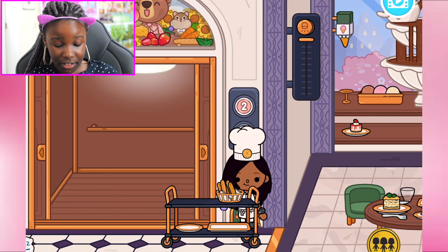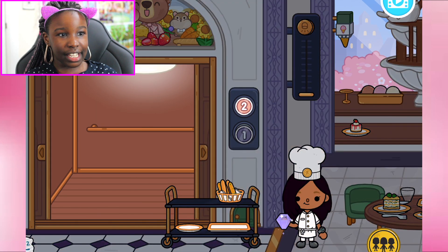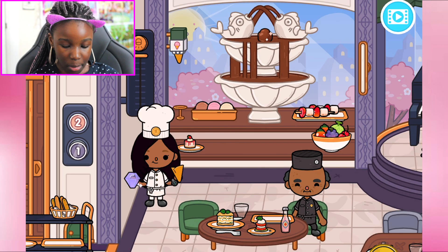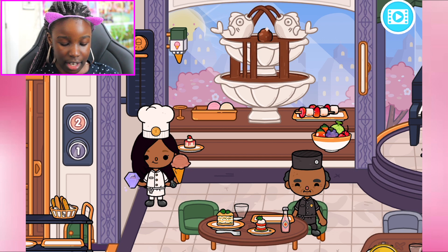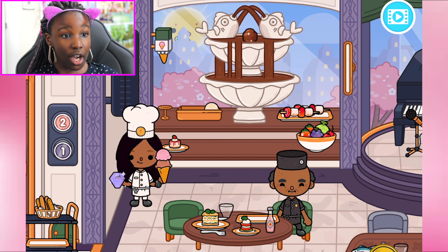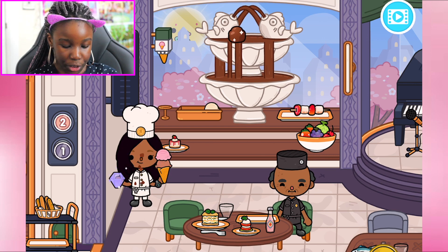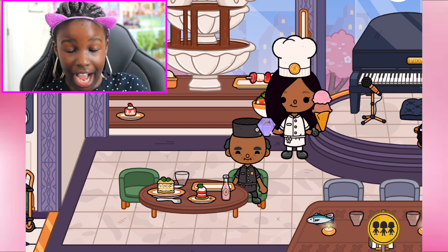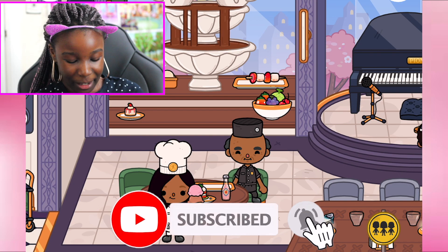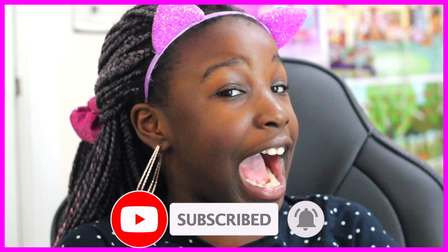Tell me in the comments below if you guys know any more secrets in the café! As my prize I'll get myself an ice cream cone — a chocolate and strawberry ice cream, chocolate covered. And we can actually eat it! That's the end of the video — I hope you subscribe, turn on notifications, and leave a like on this video. I love you, peace!